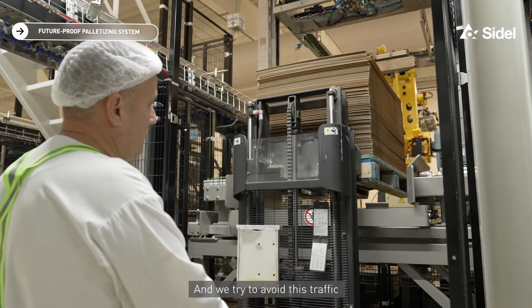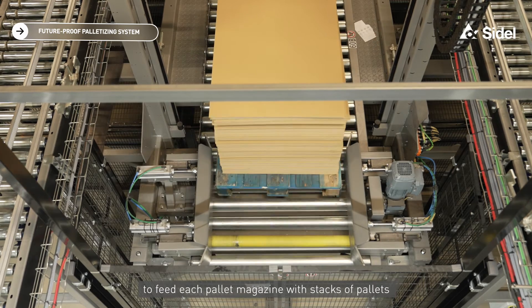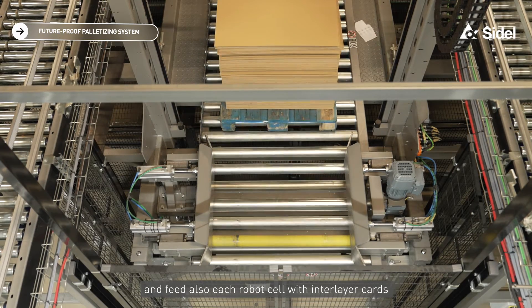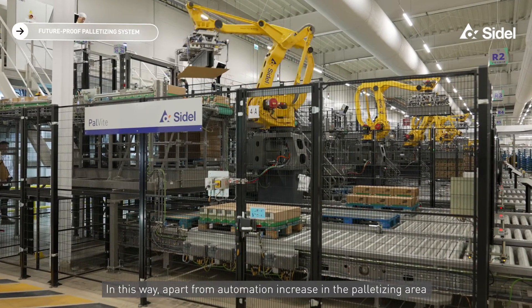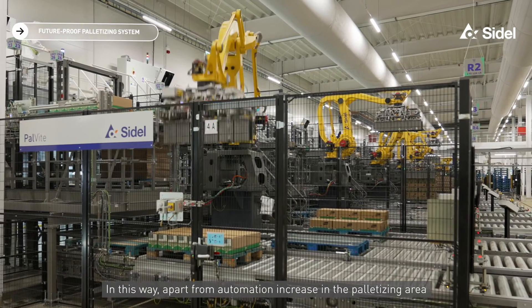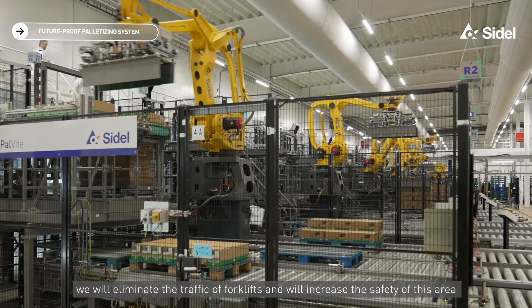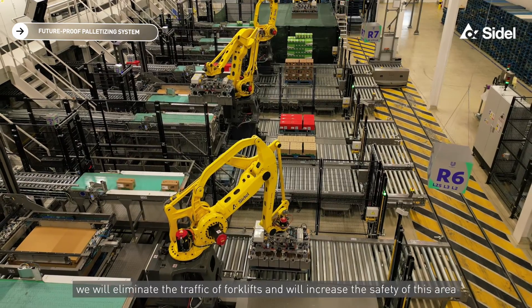We are trying to avoid this traffic. We want to use automatic guided vehicles to feed each pallet magazine with a stock of pallets, and also feed each robot cell with interlayer cards. In this way, apart from increasing automation in the palletization area, we will eliminate forklift traffic and increase the safety of this area.